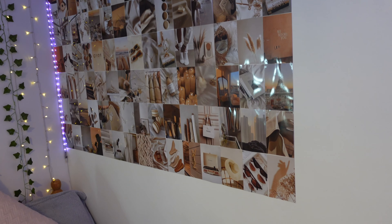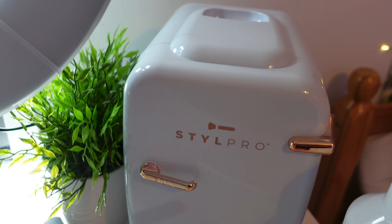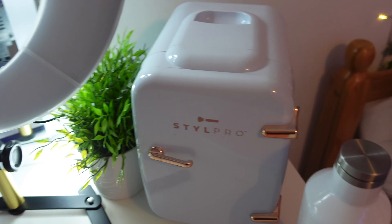I've got my skincare fridge which I got for Christmas from my dad and stepmom. Inside there's eye cream, face masks, a face roller, serums, moisturizer, and face globes. The skincare fridge is from ASOS and it's about 45 pounds, so not too bad.